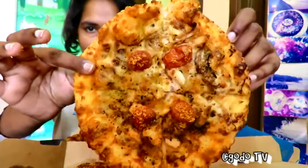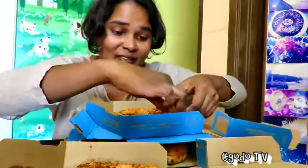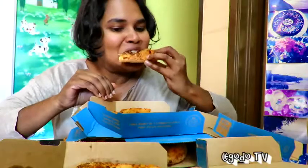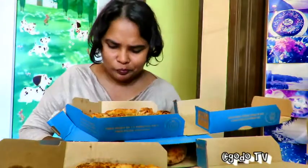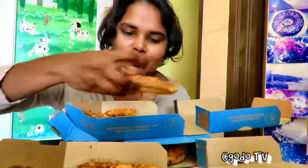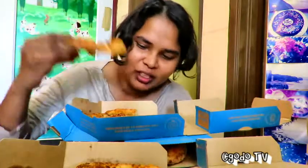Bring it closer to you — it looks orangey, pretty though honestly. And it does taste yummy. This is the Royal Masala. Unfortunately, can't really taste any salted egg. But this is a good pizza — yummy on its own.